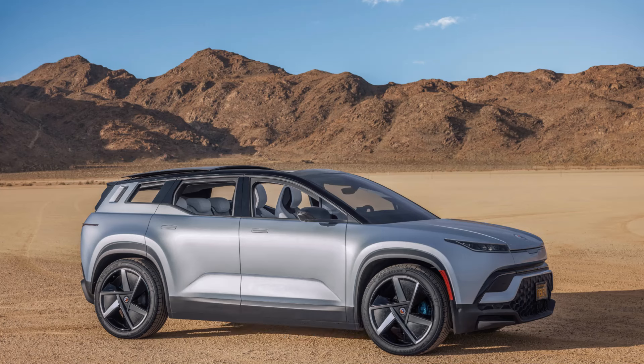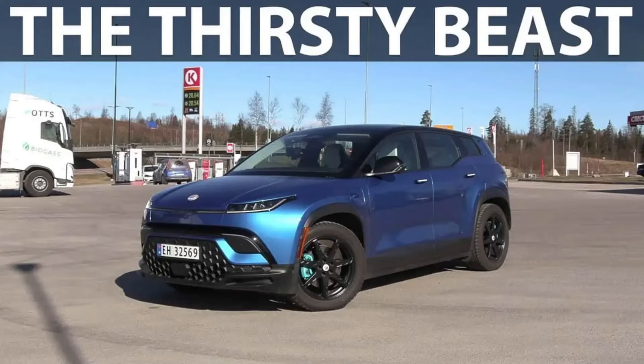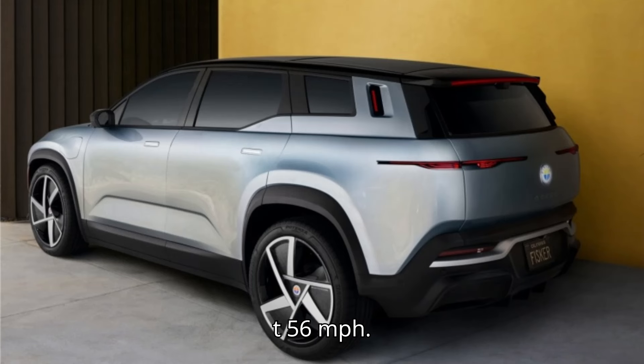According to the video, at 56 mph, the Fisker Ocean Extreme's range was estimated at 283 miles (455 km). An increase in speed to 75 mph resulted in a 21% lower driving range of 222 miles (358 km). This level of driving range is considered okay, and it likely would be better in higher temperatures, maybe 300 miles at 56 mph.